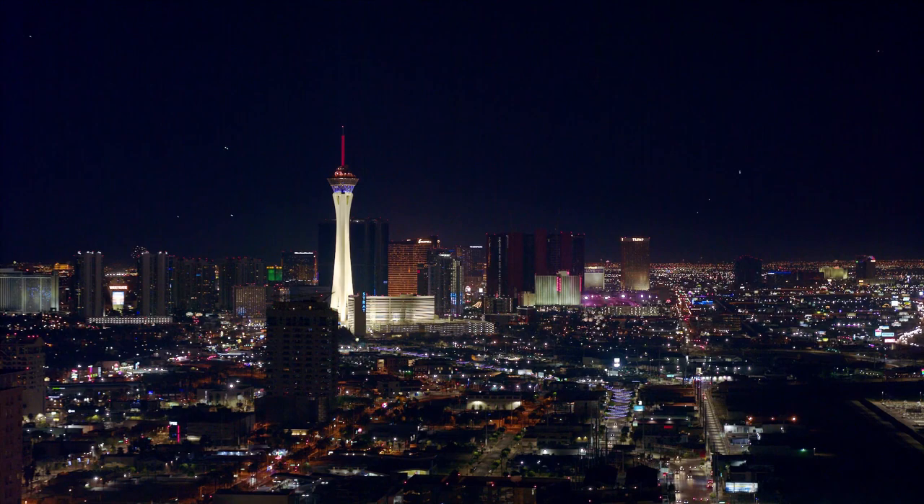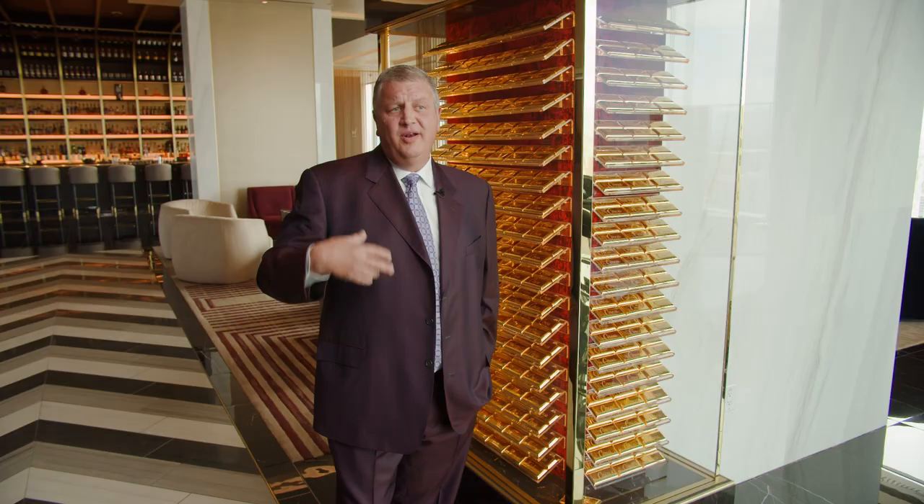You get these great views of the valley, the mountains, the sunset, then you get to watch Las Vegas light up right before your eyes. One of the other attractions of the Legacy Club is right here on my left. These are our gold bars. Now here's a back story on this.